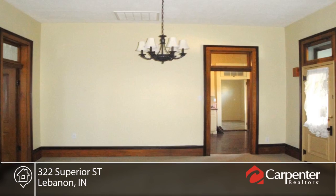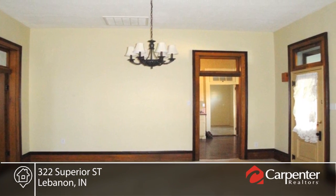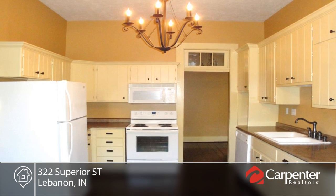You don't want to miss this wonderful Victorian-style home. This two-bedroom, one-bath home has a wonderful front porch and fenced-in backyard.